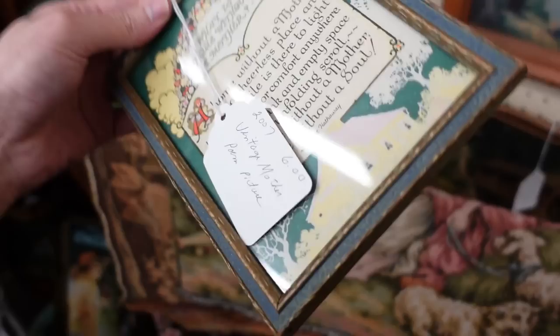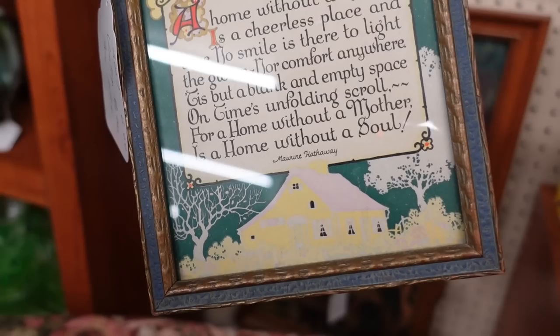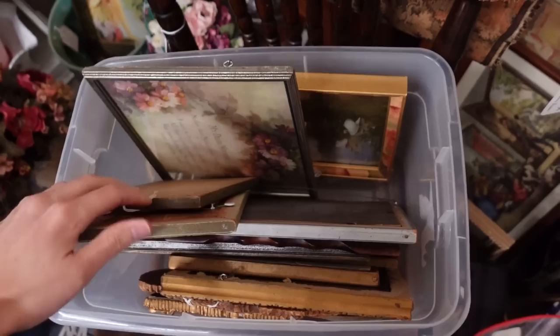Here's one of these with the whole words and everything: 'What is home without a mother? A home without a mother is a cheerless place, and bare no smile is there to light the gloom, nor comfort anywhere. 'Tis but a blank and empty space on time's unfolding scroll, for a home without a mother is a home without a soul.'